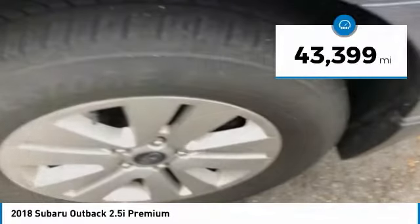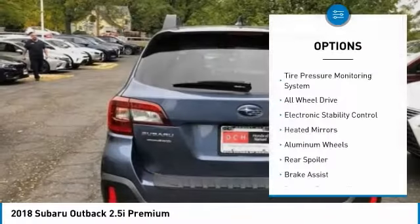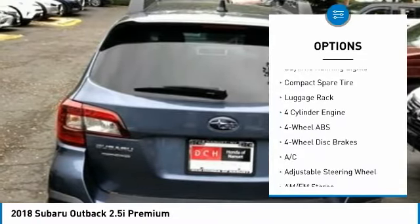This vehicle has less than 45,000 miles. Here are some of this vehicle's great options: tire pressure monitoring system, all-wheel drive, electronic stability control, and heated mirrors.